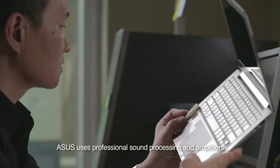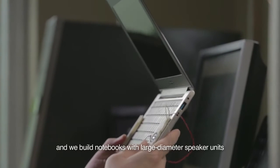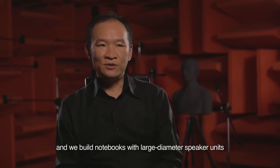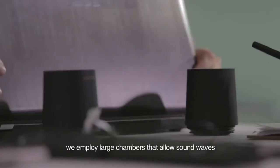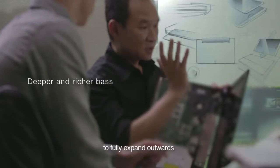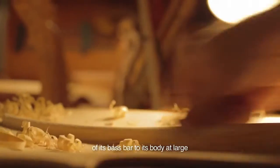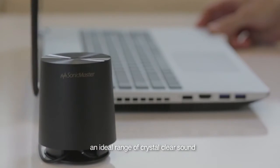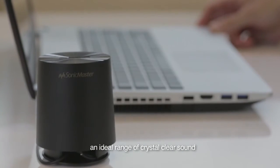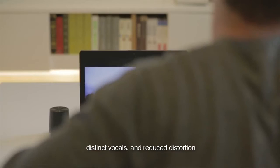ASUS uses professional sound processing and amplifiers certified by Bang & Olufsen IcePower, and we build notebooks with large diameter speaker units. To ensure the best audio possible, we employ large chambers that allow sound waves to fully expand outwards, just as the mellow voice of a cello is produced by the perfect proportion of its bass bar to its body at large. This is how SonicMaster produces an ideal range of crystal clear sound with greater power, deeper and richer bass, distinct vocals, and reduced distortion.